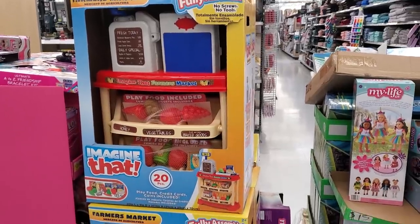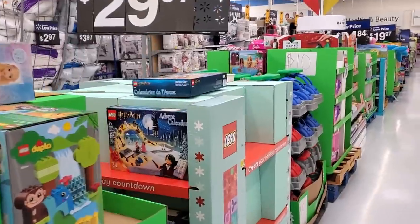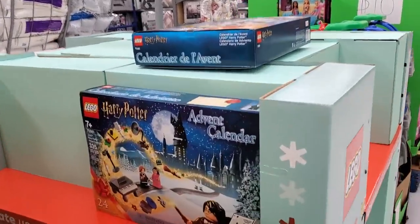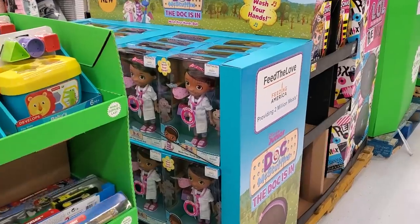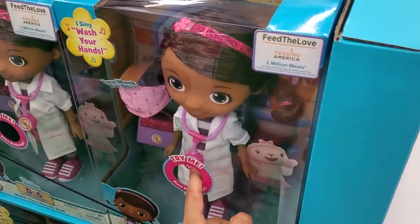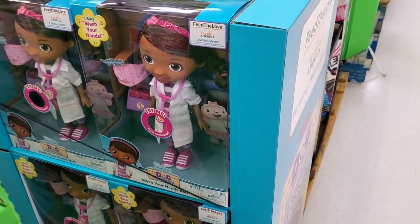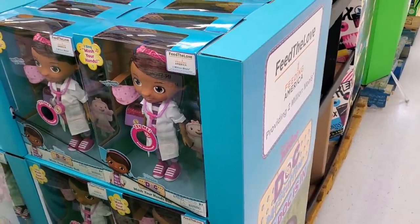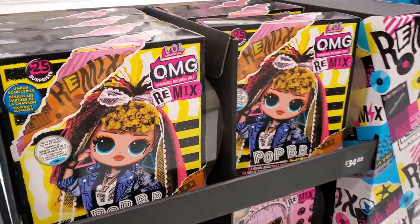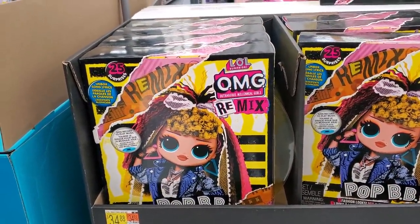$25 for the Farmer's Market Kitchen Set. $30 for the Harry Potter Advent Calendar. Doc McStuffins looks like $25. I can't believe she doesn't look like any of the other characters — yeah, like Lamby and all that. That was like my favorite show to watch with her.